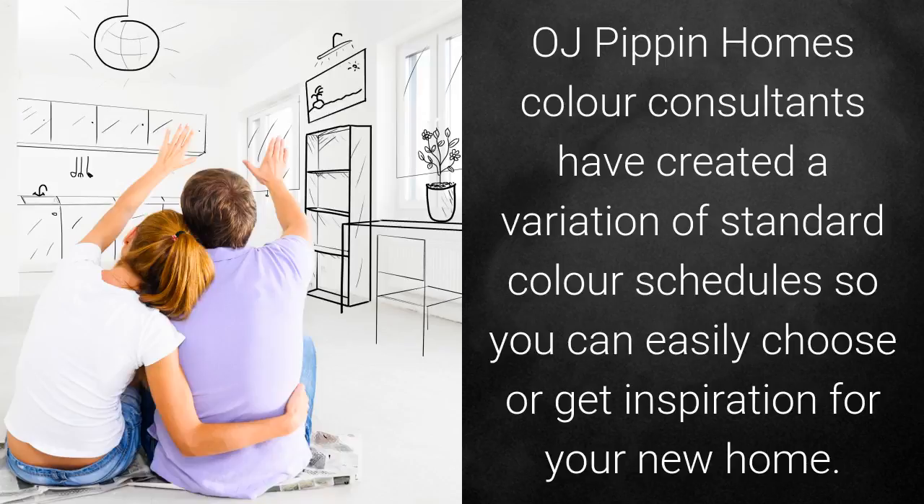OJ Pippin Homes Colour Consultants have created a variation of standard colour schedules so you can easily choose or get inspired for your new home.